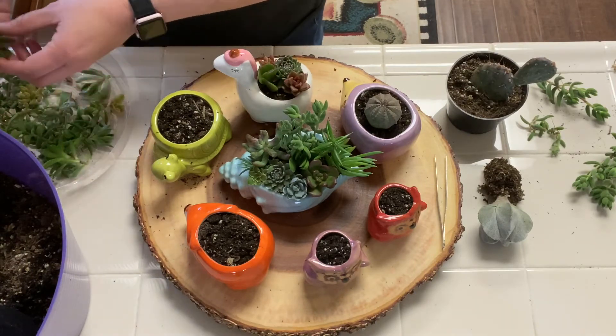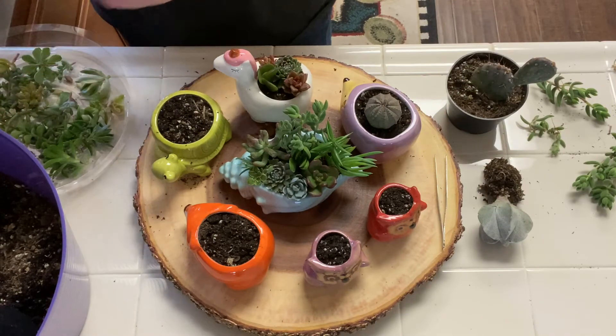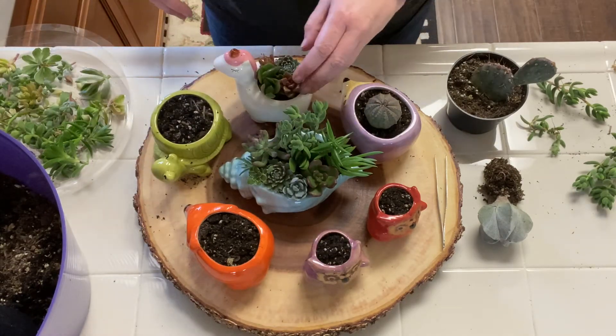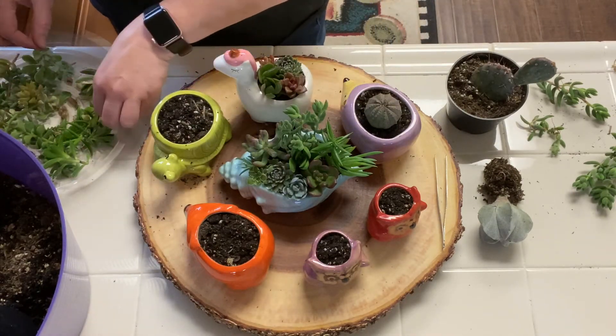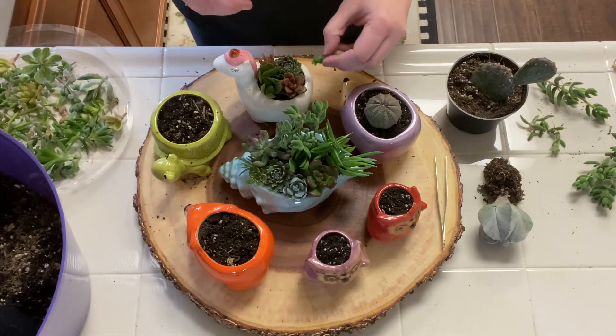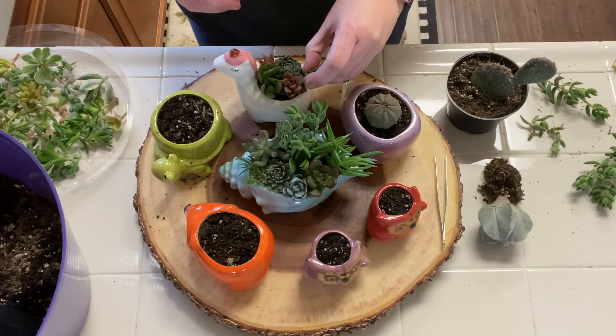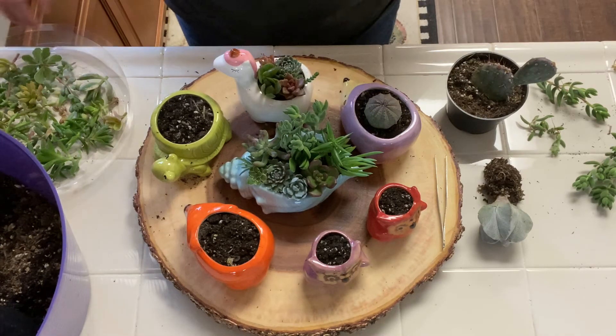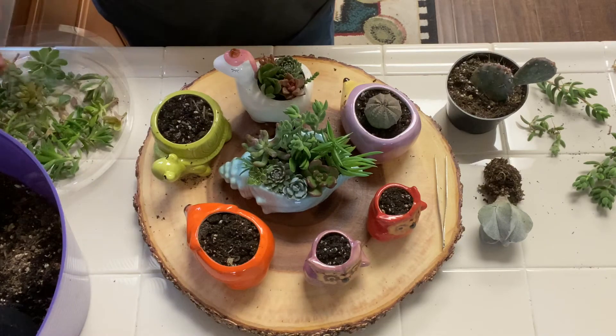Shout out to my customers who love to get mystery boxes! I think it's so cool that you guys just trust me to send you some good stuff and you're always happy. Mystery boxes are super fun, for sure.